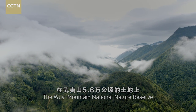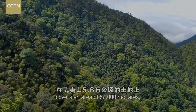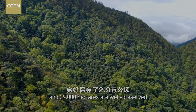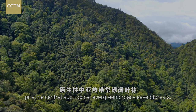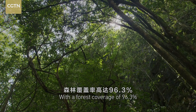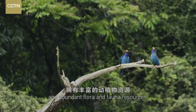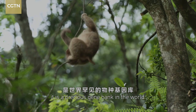The Uyi Mountains National Nature Reserve covers an area of 56,000 hectares, and 29,000 hectares are well-preserved pristine central subtropical evergreen broad-leaved forests. With a forest coverage of 96.3% and abundant flora and fauna resources, it is a precious gene bank in the world.